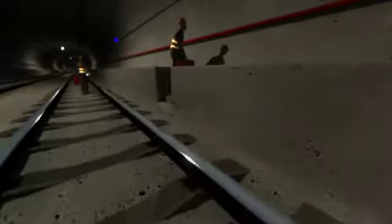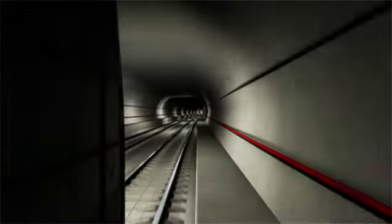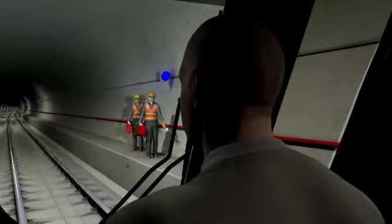Upon seeing the first flashing LED light, the train operator reduces speed per the rule book or other regulations. TrackSafe is also configured so that audible alerts are provided to the track workers as the train enters the work zone created with the flashing warning lights. This provides the track crew with adequate time to get to a place of safety in advance of the train's arrival at their location.